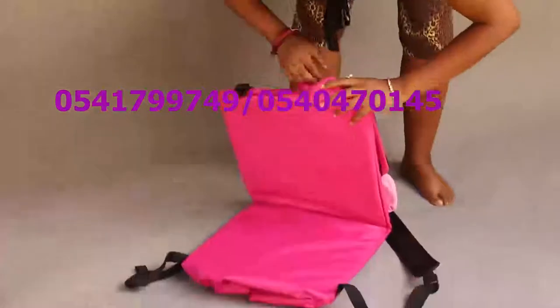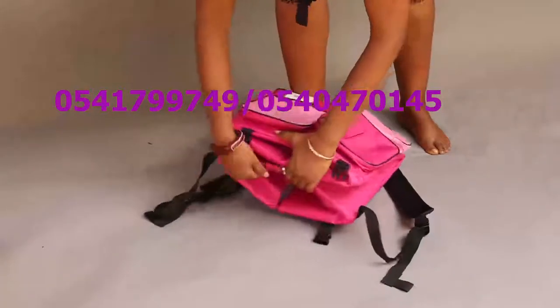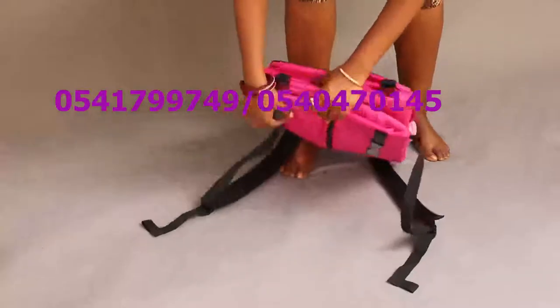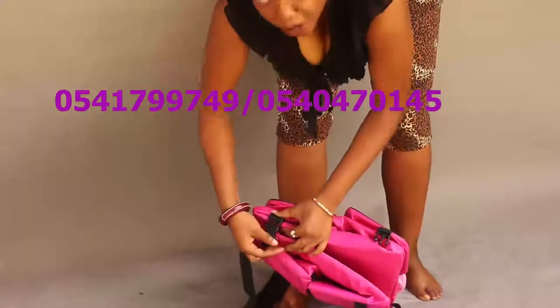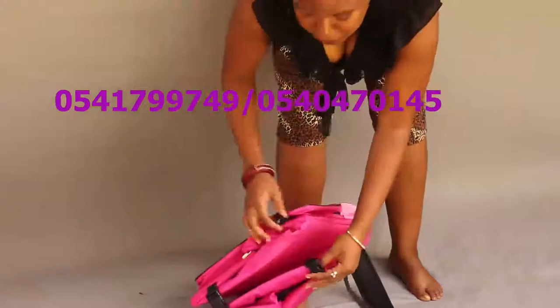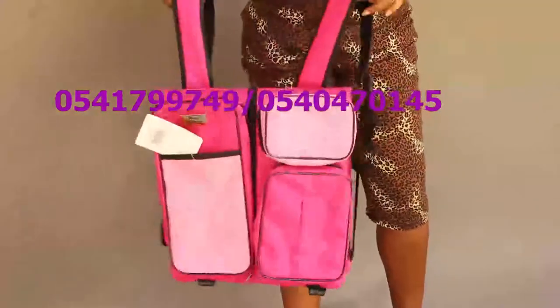Hold it like this to expose these tabs, now you click them to keep it in place, and voila — the baby travel bag.